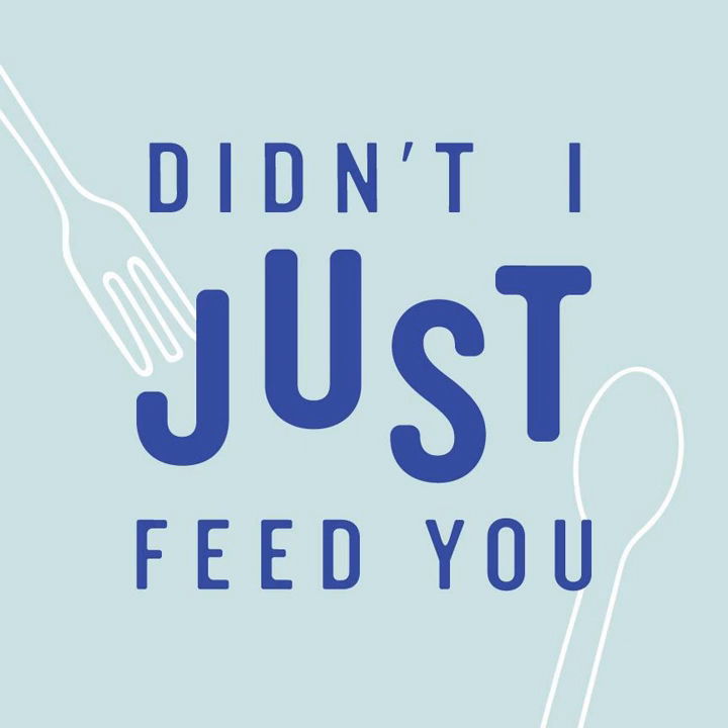You want to sear a protective crust around the potato patty so that the oil doesn't leach in. And then you get a dense, heavy, gross, soggy latke instead of a crisp and delicious one.